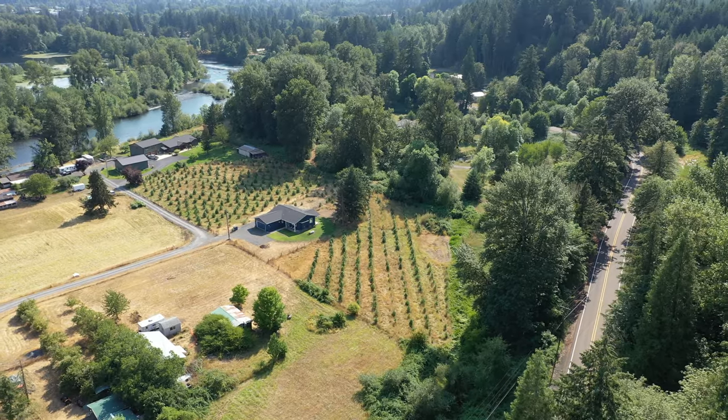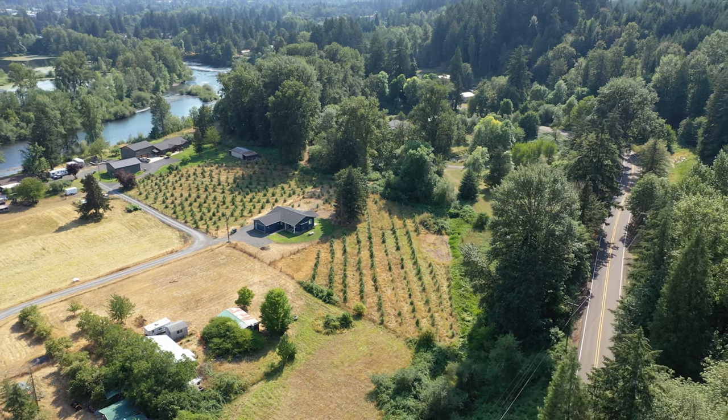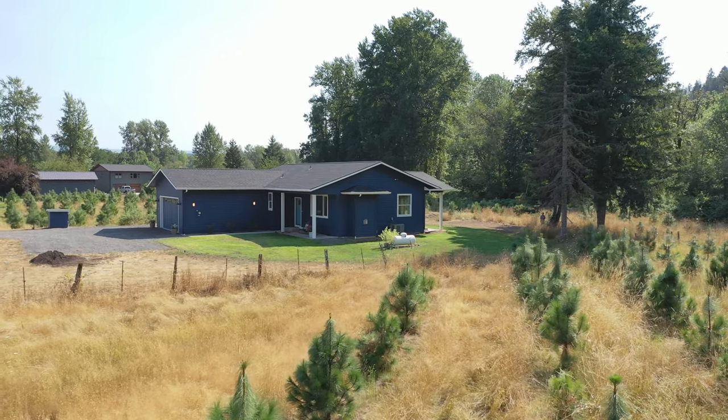Such a nice setting out here as I'm sitting here on the front porch, enjoying the view of the hills around the property. Without further ado, let's go on inside and take a look at this house.